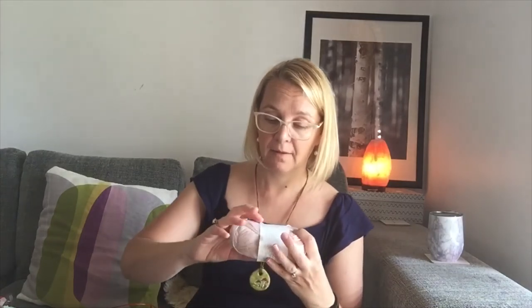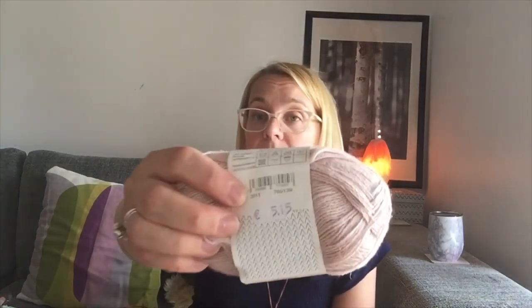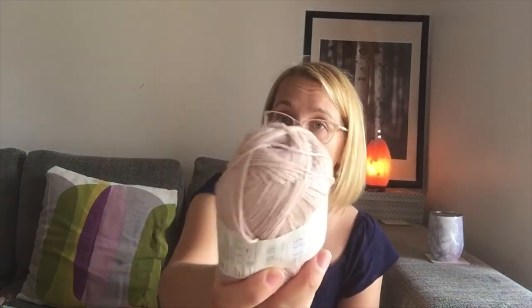If anyone's interested in the colorway of the yarn I'm using — it is color 3511, a really pretty powder pink.